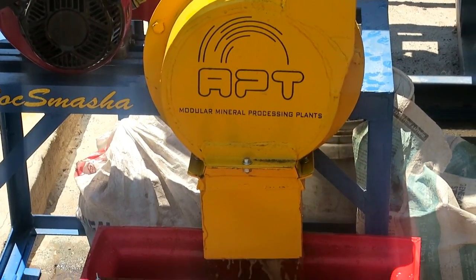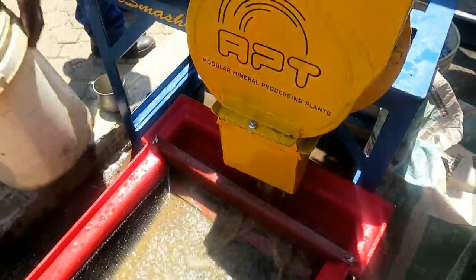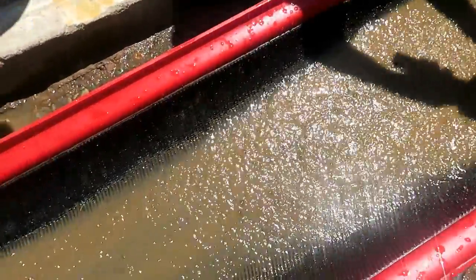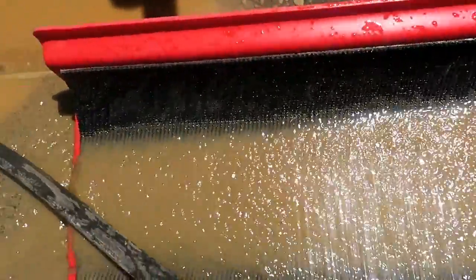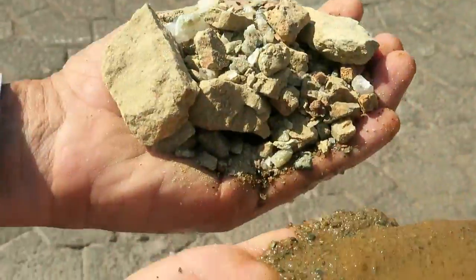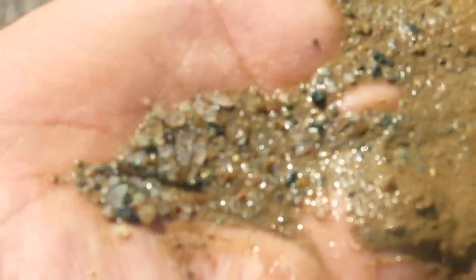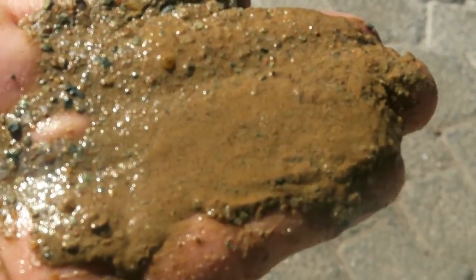The wet slurried ground material discharges over the APT gold matting. Free gold is washed off the mat after a while and then upgraded. The ground rock is well fractured on fracture planes, as you can see, ensuring early liberation of free gold.